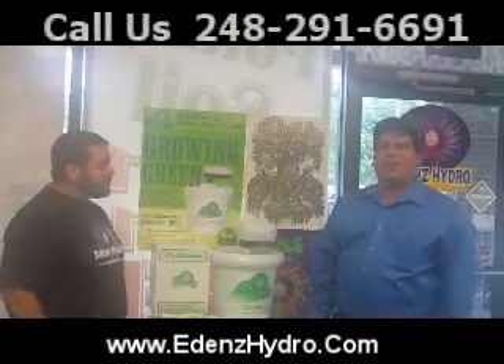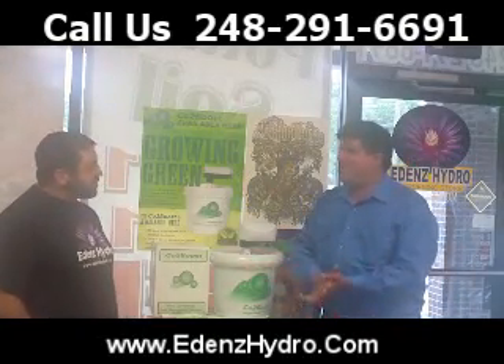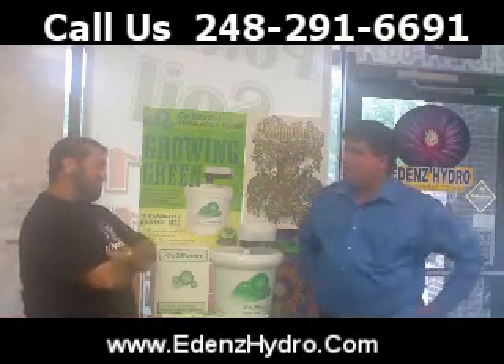Hey folks, I'm Ted Cantu. I'm here at Eden's Hydro and I'm here with George Brico. How are you doing today? Doing awesome. As usual, you always got some new stuff in the store.